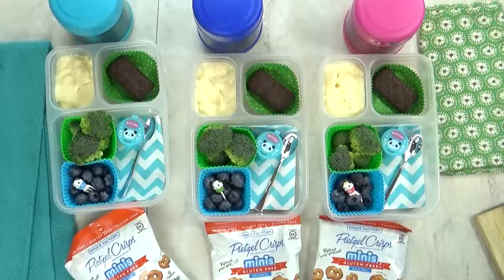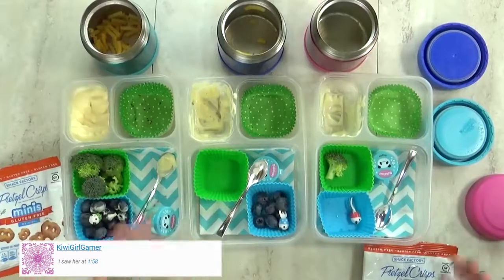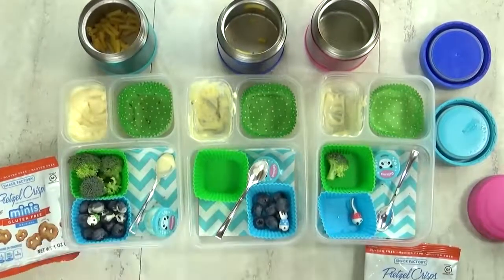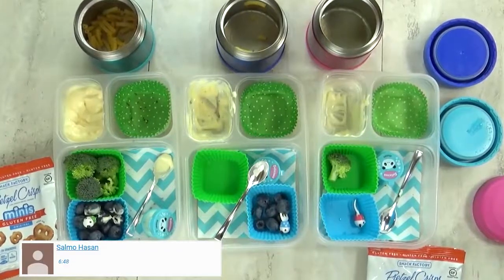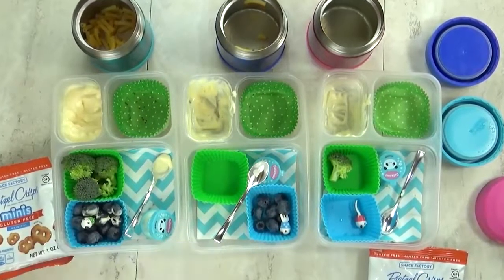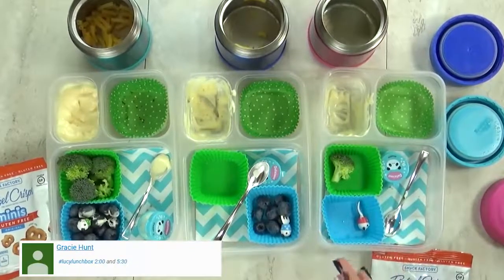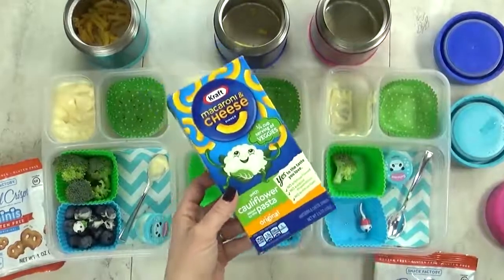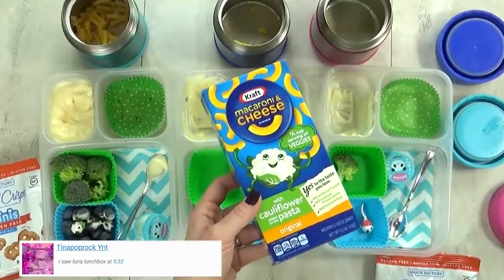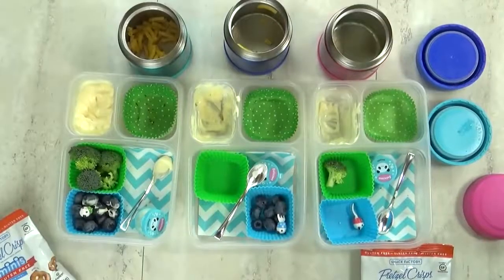I'm gonna get this all packed up, and after lunch, I will show you what they ate. Lunchtime is over now, and I have Mackenzie and Lily here with me. What'd you girls think? It was good. Did you like the mac and cheese? I got a secret for you — this mac and cheese had cauliflower in it. No, it didn't. Yeah, it did. See, this box. Could you taste cauliflower? No, not at all. I actually tasted this myself, and I didn't taste any veggies. This was definitely thumbs up.